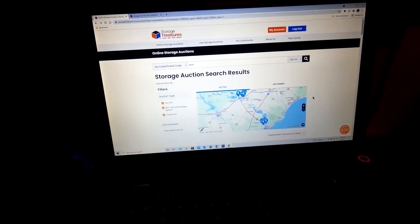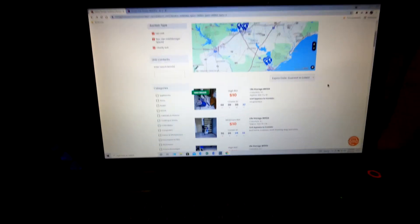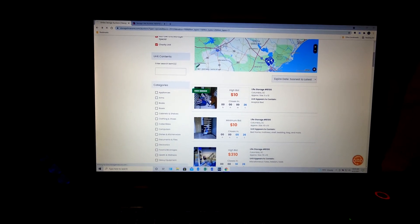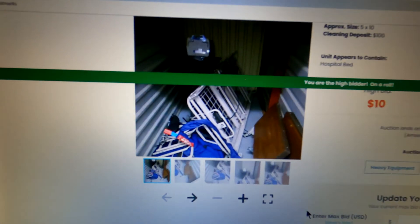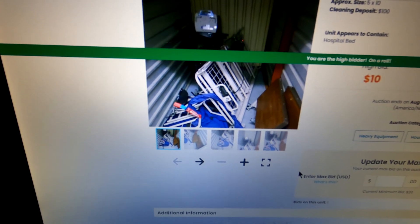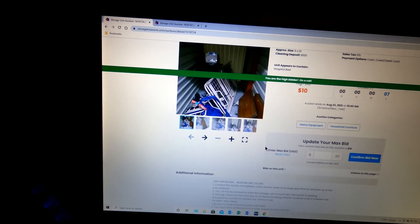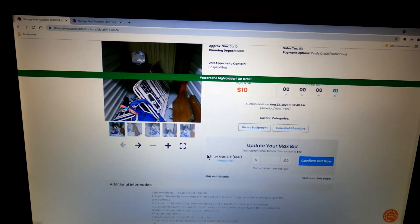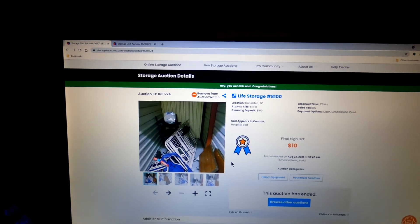We are at it Monday morning, doing some searching for units we can buy. We already won one, and we have this one here that looks like we're about to win as well. It's for $10. It's got a hospital bed in it, a newer style hospital bed. I'm sure we can sell that for more than $10, so that'll be a plus. We won it.